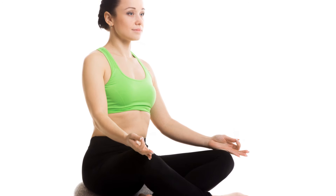Sit on a cushion or chair that keeps your back straight yet comfortable. This posture aids in maintaining alertness throughout your session.